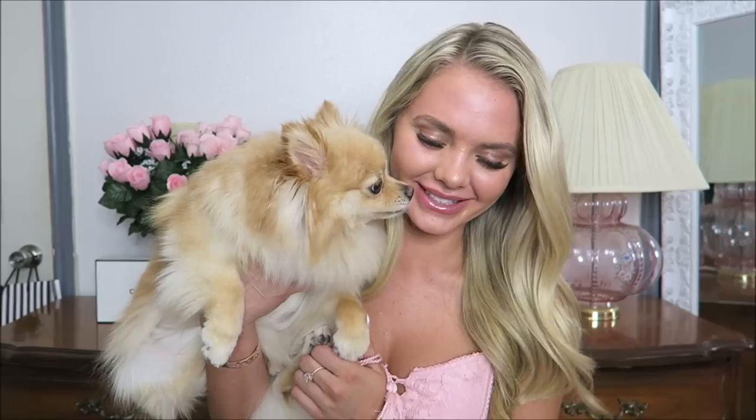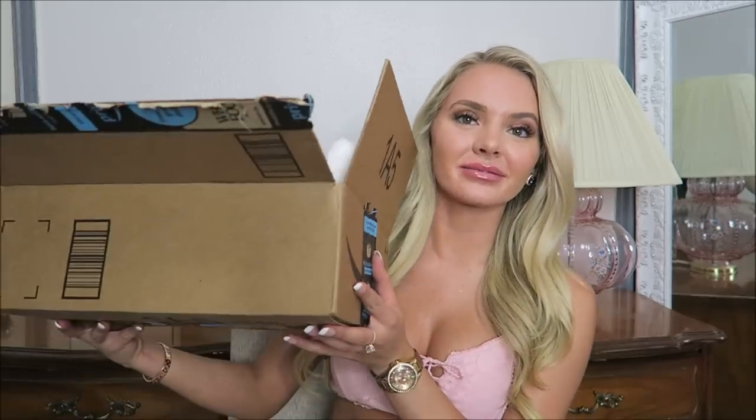Hey guys, welcome back to our channel — Alexandria and Miss Daisy here! Today I have a huge Amazon dog clothing haul. I love shopping on Amazon, especially late at night when there's nothing to do. I have some really adorable pieces and honestly they're so cute. I may or may not have a problem, but we're just gonna go along with it since you guys seem to support it.